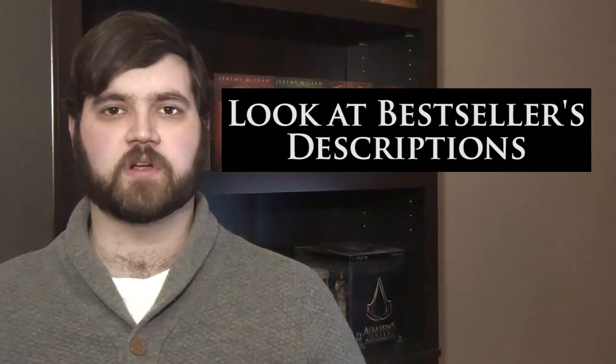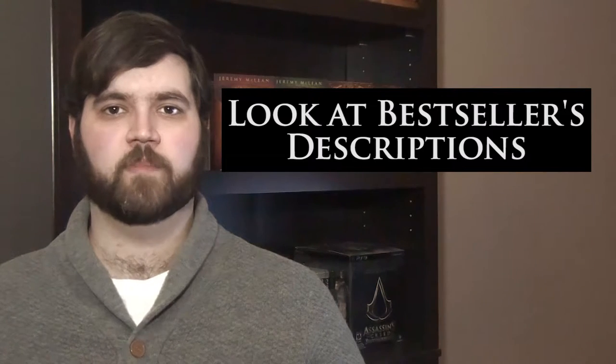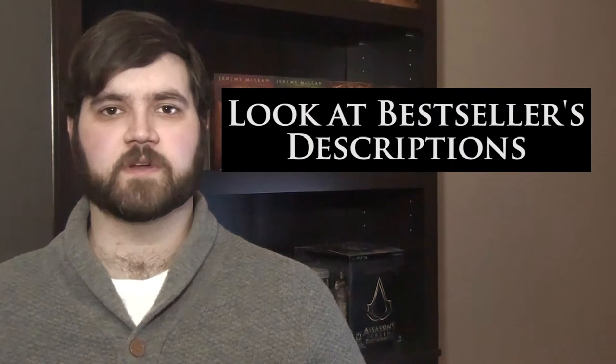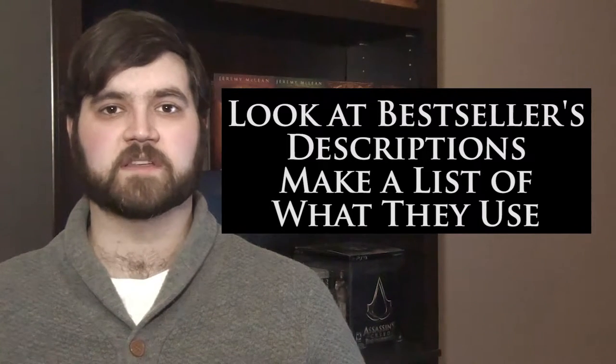Some general tips you can follow are to first look at books that are selling well and that are in similar genres as you, and see how they're writing their descriptions. Make a list of the different styles used and which ones are used most frequently. Is it in first person or third person, present or past tense?